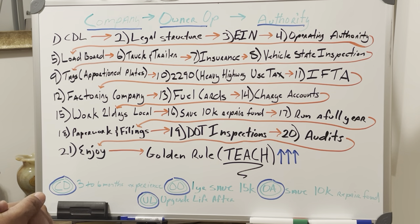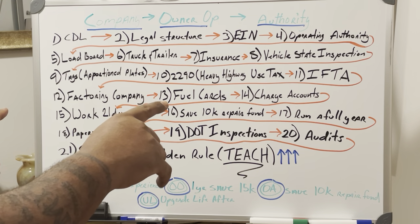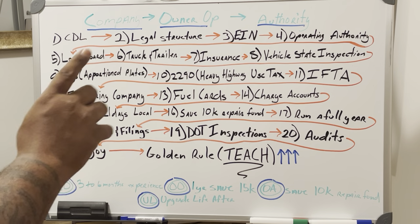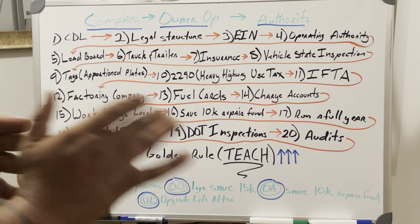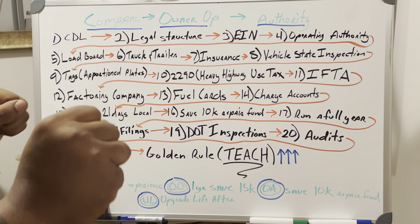I'm going to give y'all a sneak preview of what we're going to be teaching at the live lecture. This is not a workshop. This is a lecture teaching 21 steps — what I call the magic formula — just to get you jump-started. It'll save you a bunch of time.